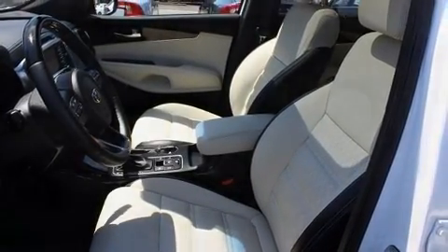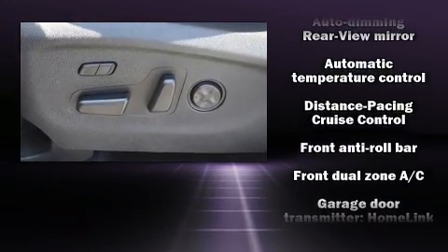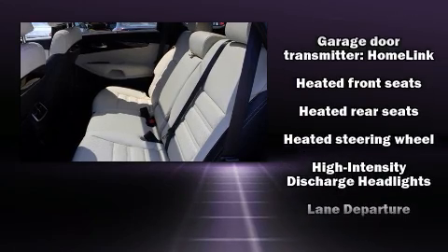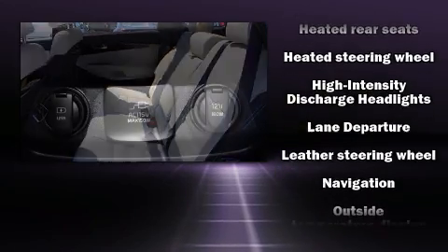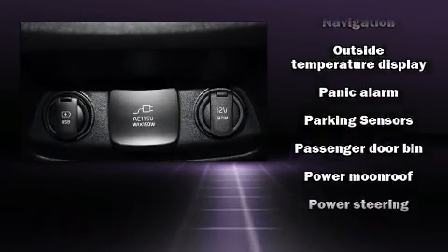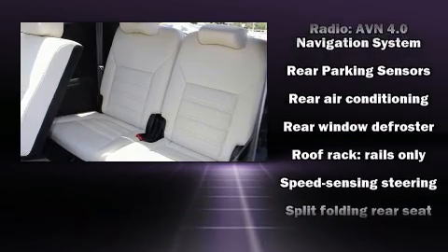Audio features include a CD player with MP3 capability and 10 speakers, providing excellent sound throughout the cabin. Kia also prioritized safety and security by including dual front impact airbags with occupant sensing airbag, front and side impact airbags.